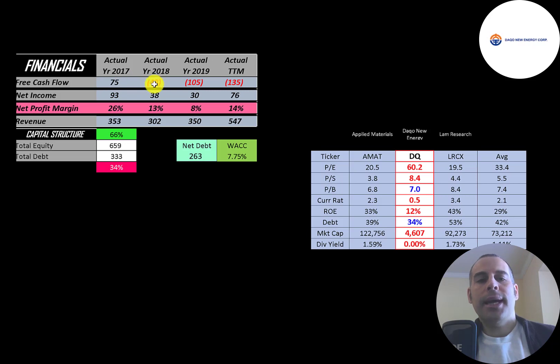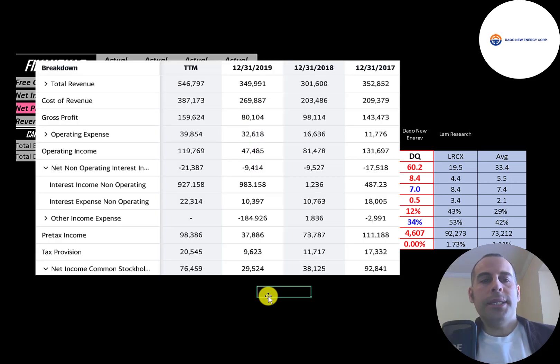They did have positive free cash flow in 2017 but negative in the next three years. Net income is the profit and loss on the income statement — it's revenue minus expenses — and they have positive net income every year. Revenue is the sales for the company, which was pretty steady from 2017 to 2019, then jumped a lot in the trailing 12 months.